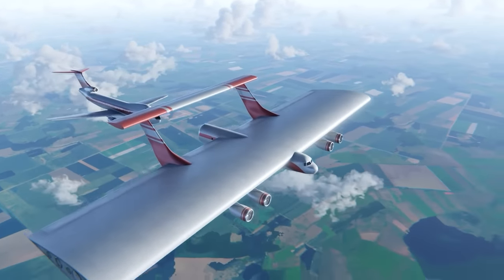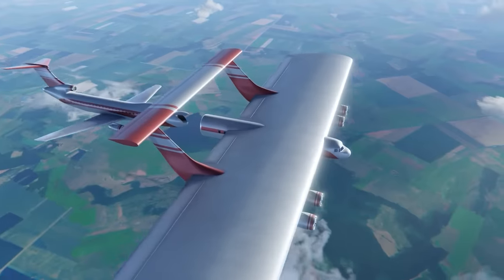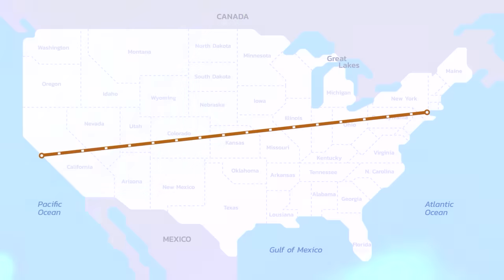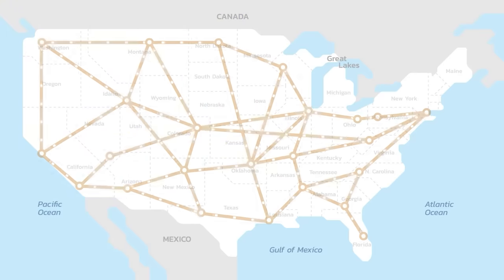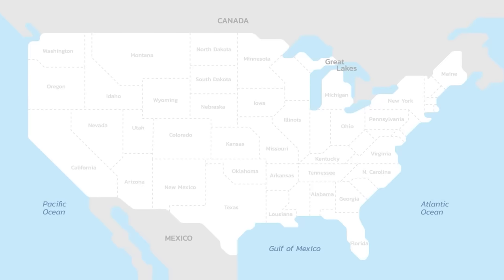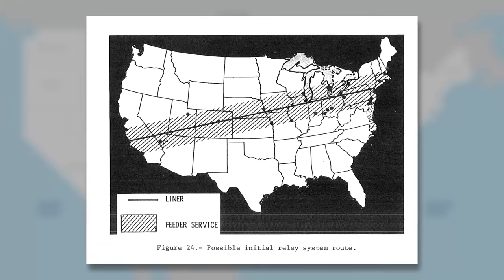But now you're asking — where would these aircraft fly? Well, a train runs on tracks and this flying train wouldn't be any different. Multiple different track configurations were considered by the study, the most simple being a straight line.